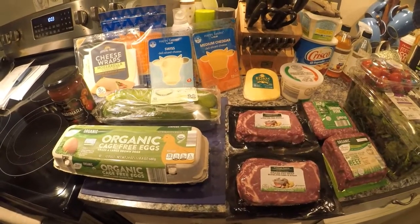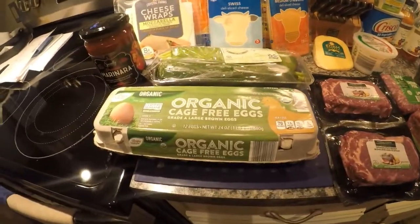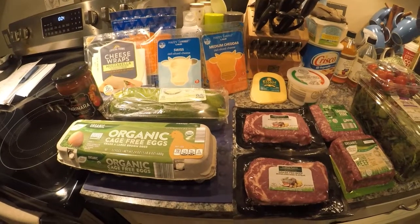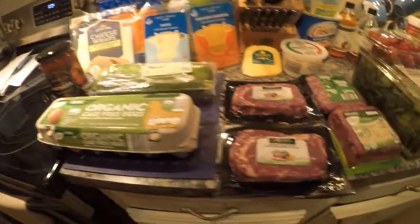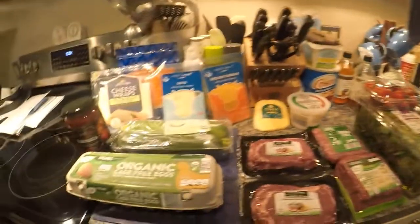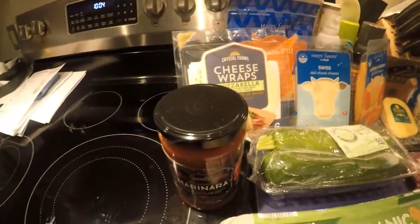Hey everyone, Lady Liberty Stacker here. It's Thursday, October 7th, 2021, and I just got back from Aldi's. I was going to pick up some eggs and maybe some lettuce, and while I was there I figured I'd see what else they had that was keto friendly — meaning low carb. I got all of this including over a pound of ribeye steaks, over three pounds of meat, cheeses, organic eggs, and organic spring mix for $52.50.